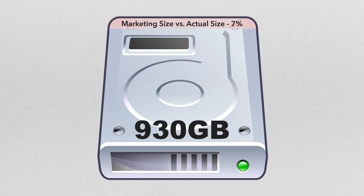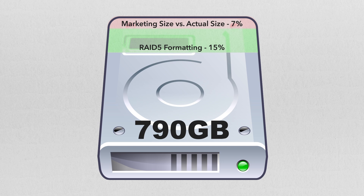RAID 6 will double all of those — again, you need 2 drives. But let's go conservative so as not to scare you too much, and assume RAID 5 with a ballpark 15% loss in space. This puts our drive space at about 790GB free — we're already 21% down.